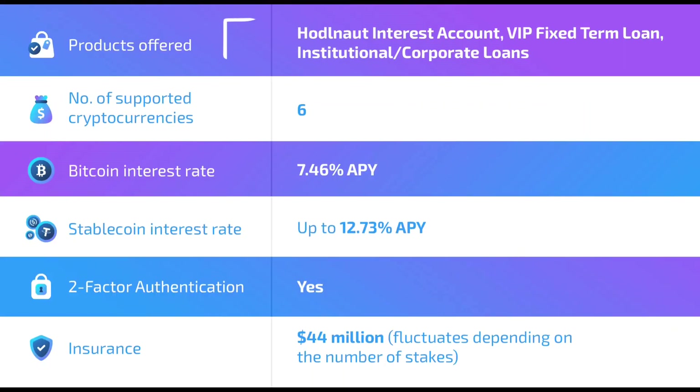HODLENOT offers a HODLENOT interest account, VIP fixed term loan, and institutional and corporate loans. They have six supported cryptocurrencies right now. For security, they have two-factor authentication and insurance of $44 million, which may fluctuate depending on the number of stakes.